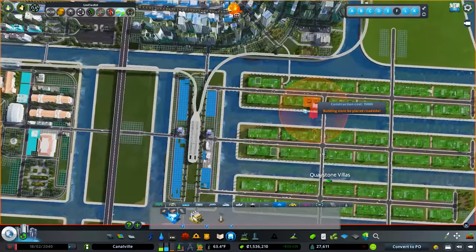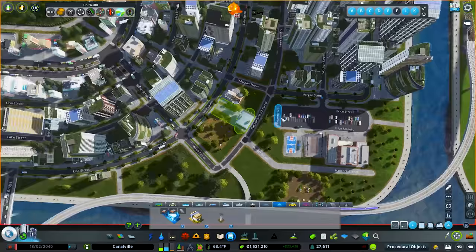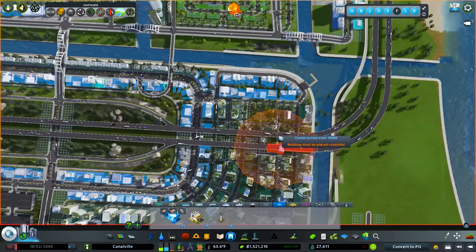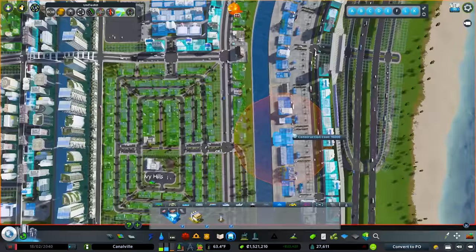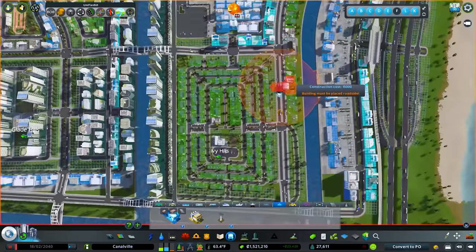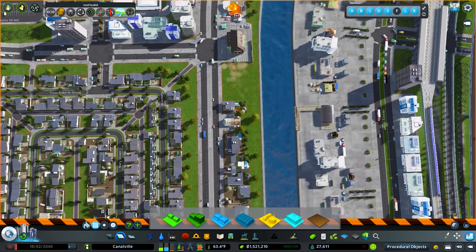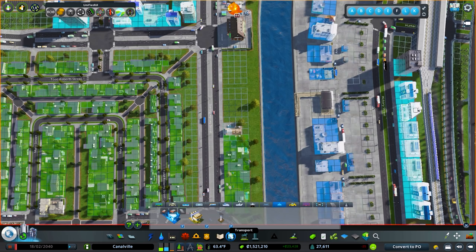We're going to grab this one and come up over here, going right in the middle of this, right next to the park. It's got great access - it's kind of next to a crematorium, which isn't great, but it provides much needed access for this area. Then we're going to come up over here and get rid of just a little bit of zoning here. Making this sharp a turn would be almost impossible. So we're going to get rid of the zoning right next to the school, go like this, and then go in and delete them.